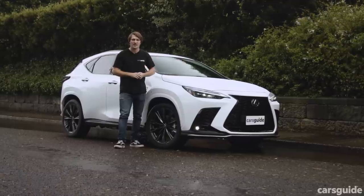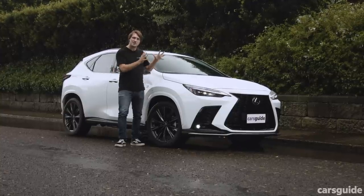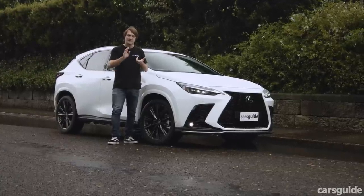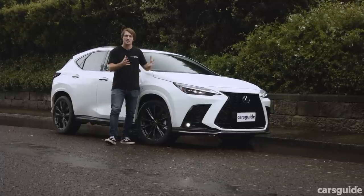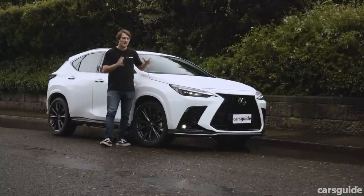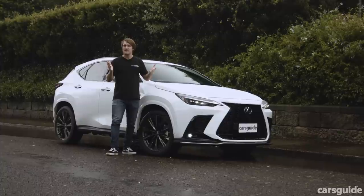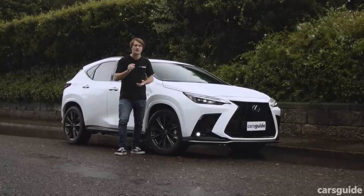The NX 450H+ is a leading example for plug-in hybrids, because it takes a lot to switch to this technology — so you need all the things that this car gets right, and that includes a long range, the fast charging, and the totally customisable hybrid drivetrain which really lets you make the most of its electric features. What remains to be seen, though, is if there's a market for a plug-in hybrid like this when Lexus already offers quite a good parallel hybrid. Do you think there's space for it? Tell us what you think, and remember to read the full written review over on carsguide.com.au.